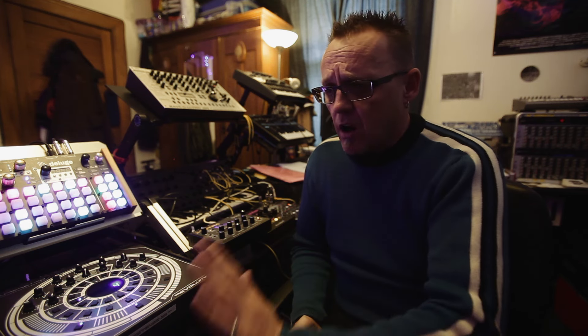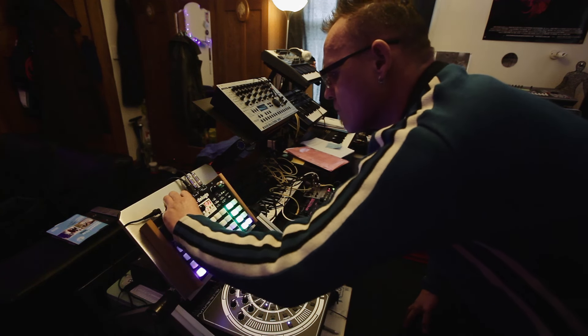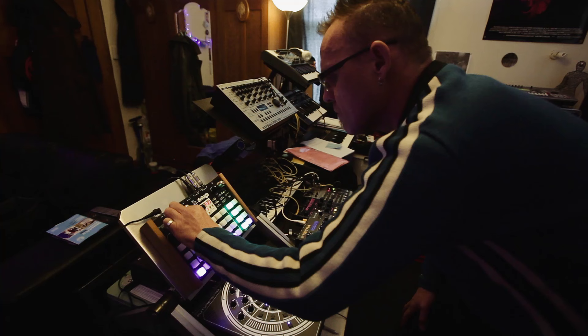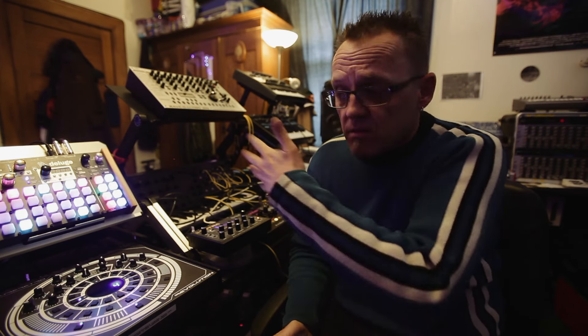I've written a few tracks here more for studio recordings, which has been quite a different process. I've actually written probably a good 20 tracks so far just for live techno-type stuff. So yeah, I've definitely found different ways of working with it so far.